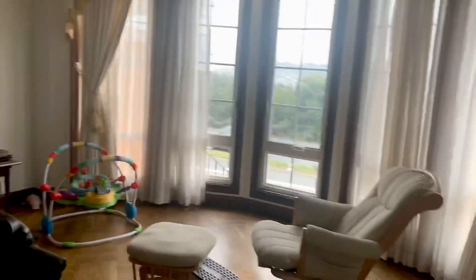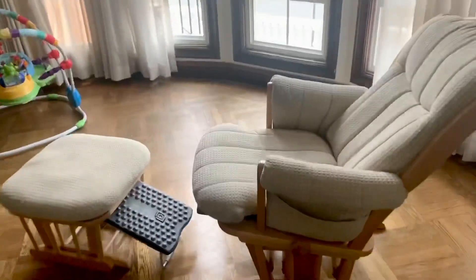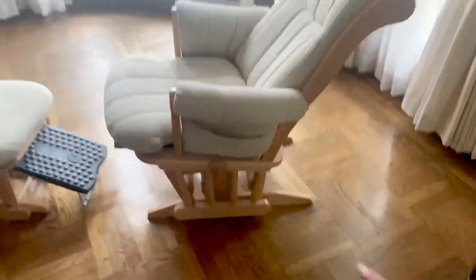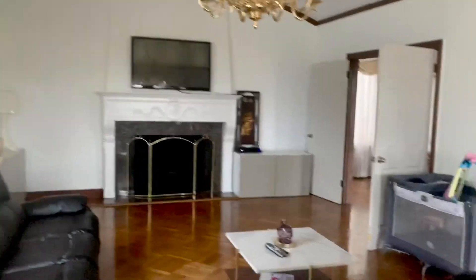In this little bay window area we plan on getting two Barcelona chairs — I already have them picked out. For now we're using this rocking chair, which is great because we put the baby to sleep with it. If you can imagine this space with two chairs and the replacement couches, I think it's going to look really beautiful.